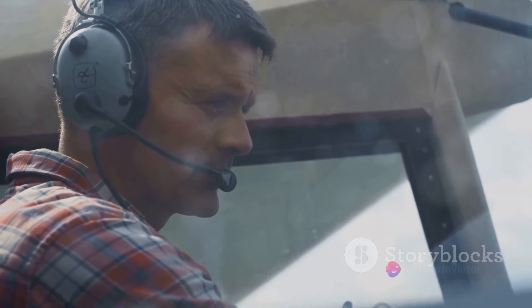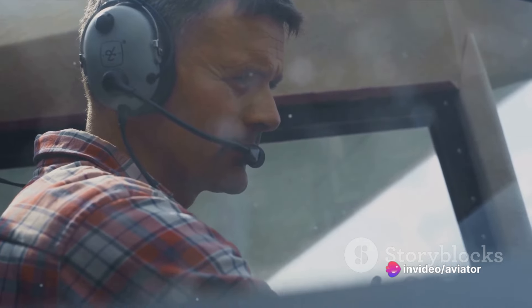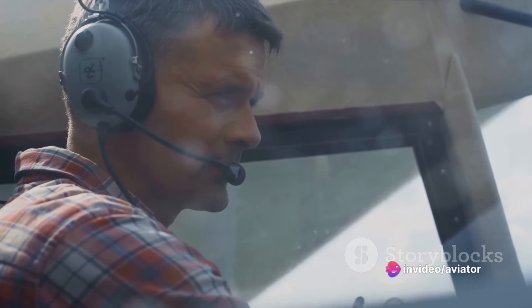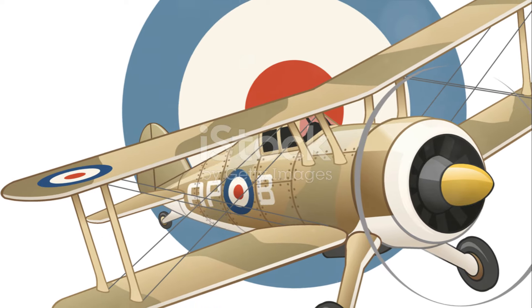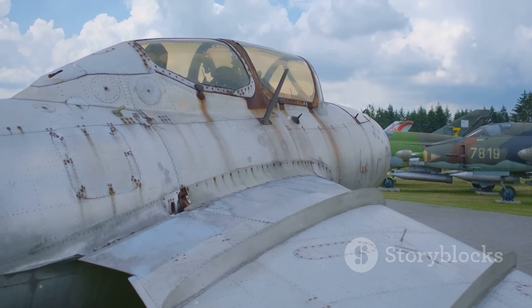And last, but certainly not least, is the Sopwith Camel. Arguably the most iconic fighter of the war, the Sopwith Camel has become one of the most storied aircraft of all time.